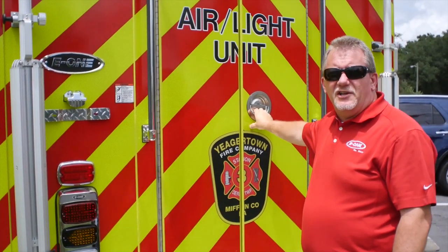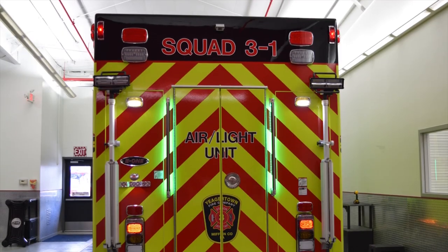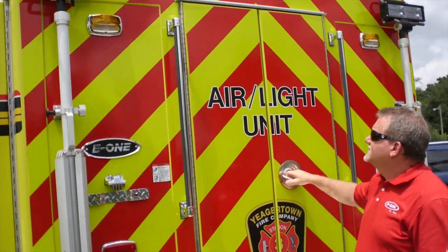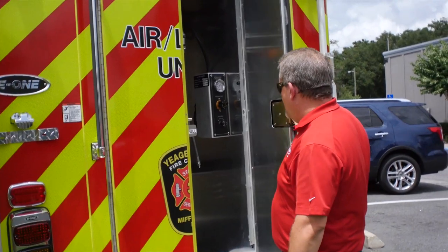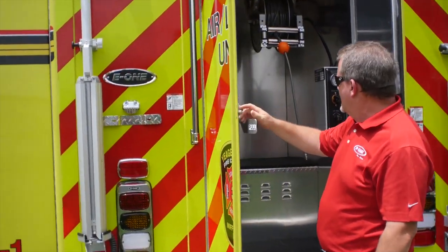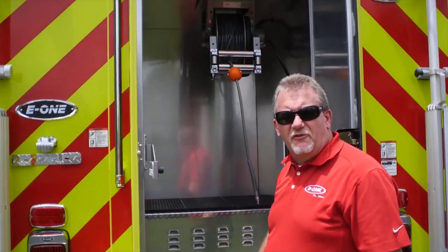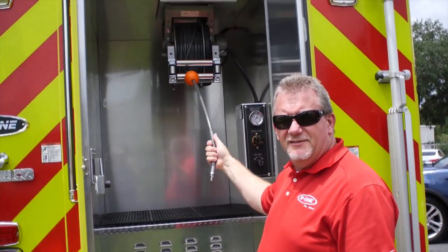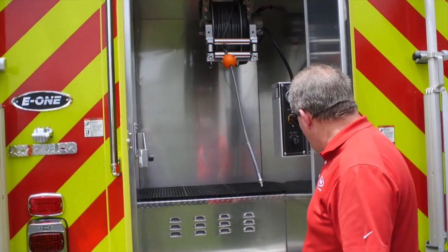Going around to the back of the truck, you can see it has all Whelen warning lighting and scene lighting, as well as tripods. Your rear B1 compartment is a very deep step-in up over the frame rails. You have a high-pressure breathing air reel featured in here as well as a bunch of open storage.